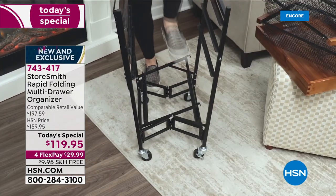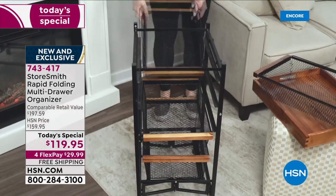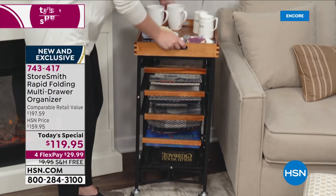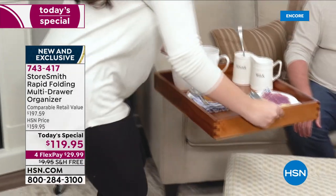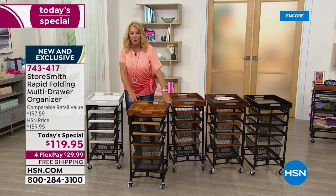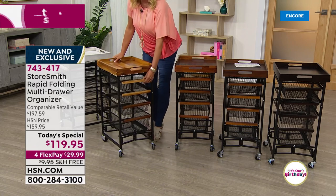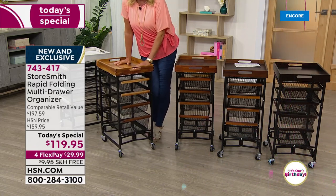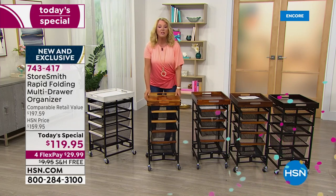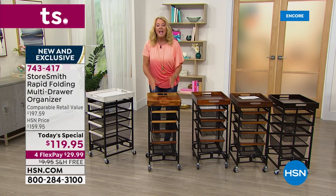Think about the life of this piece — it evolves as your life evolves. Maybe you're having a baby: it becomes the perfect station for lotions, diapers, and wipes by the changing table. As baby grows, it becomes a homework station with all school supplies. When they head to college it goes with them easily — it collapses into the car. Then for their first apartment, it goes again.